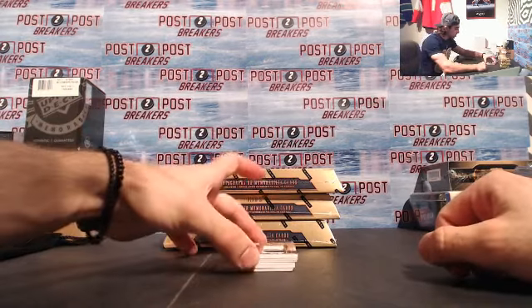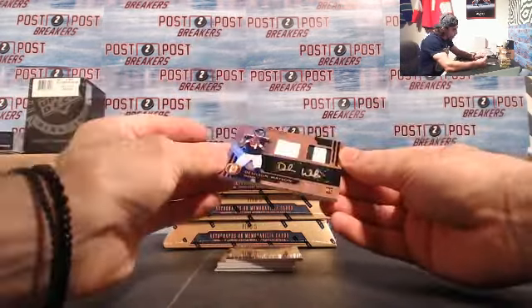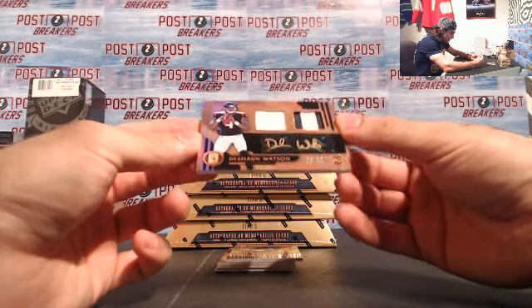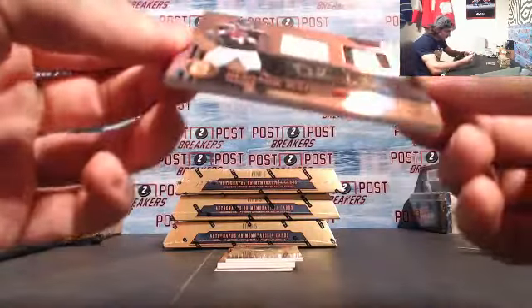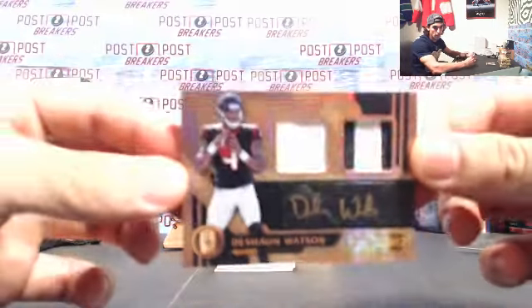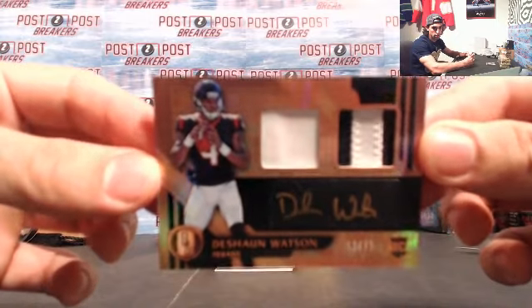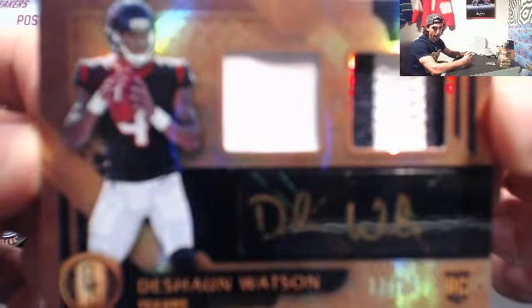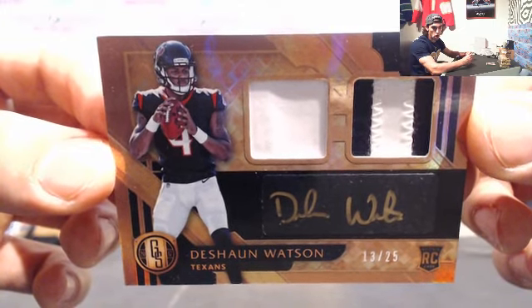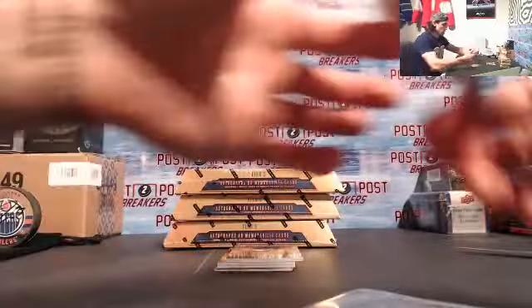Starting off for the Houston Texans, we have Deshaun Watson rookie card patch auto, numbered to 25 — 13 of 25 for the Texans. Rookie card patch auto with a two-color patch and a one-color patch. Very nice right there for the Texans to start it off.